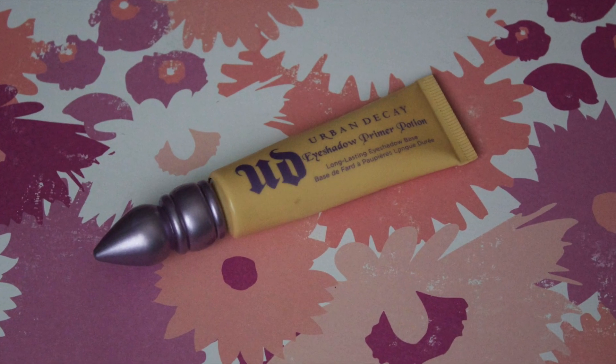Like always, I'm using my Urban Decay Primer Potion in Eden. It's my favorite eyeshadow primer — if I didn't like it, I seriously wouldn't use it in every single one of my tutorials. So it's amazing.